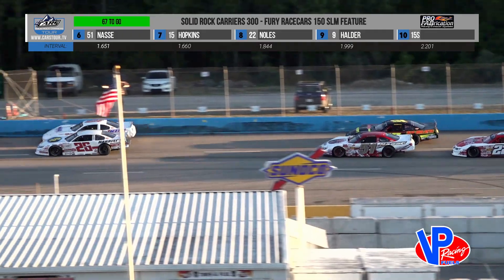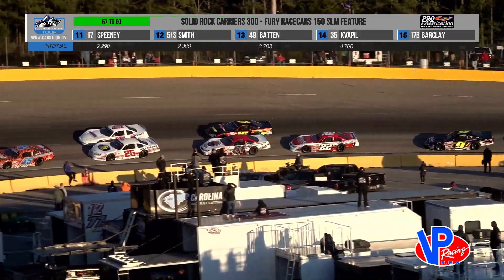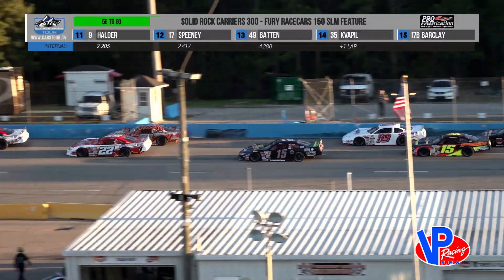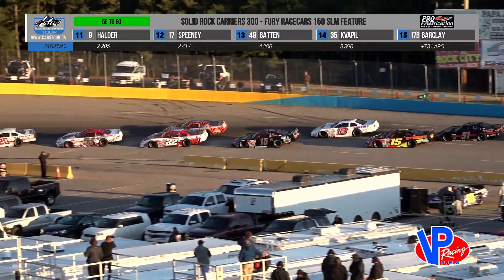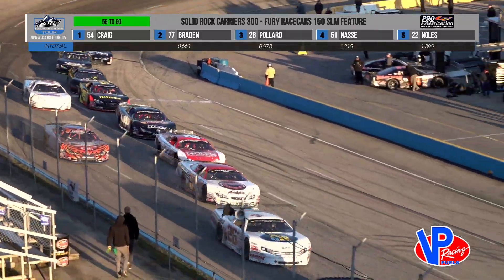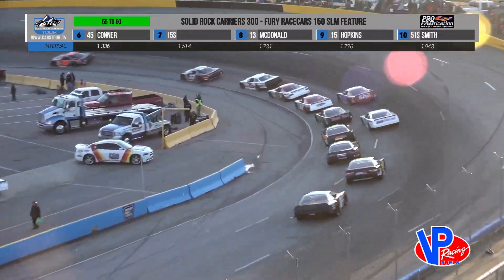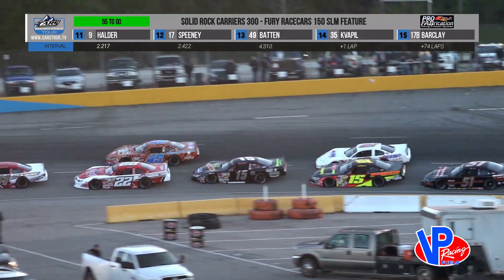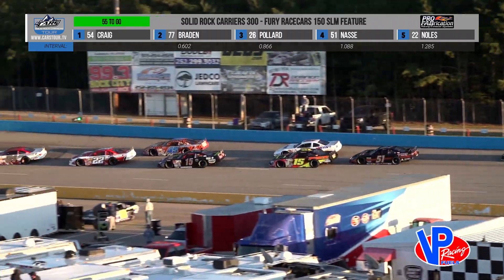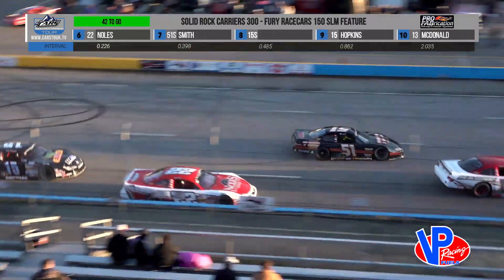Pollard is trying to take fourth away from Austin McDonald. Meanwhile, Nancy on the inside of Mike Hopkins in the 15, trying to take sixth. With 94 of 150 laps complete, the battle is for fifth as Connor — not wanting to give up ground on the high side — but Knowles has the preferred position and the preferred line of the racetrack right now. Knowles will take fifth down the back straightaway. Trevor Knowles. And that was a battle for sixth position, and Sammy Smith took it with authority.